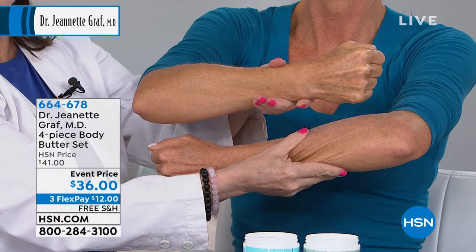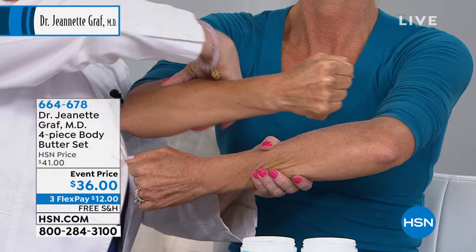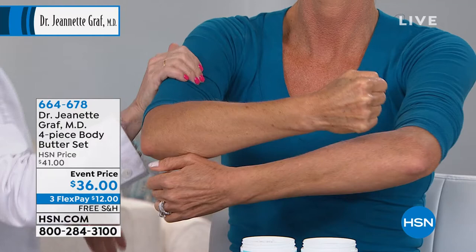We're showing it on the arm, but anywhere you have that paper-thin crepey skin, that's why this was created. Yes, absolutely — look at that. This is just luminous. So this is what these body butters are going to do for you, and you should really have a lot of fun with them.